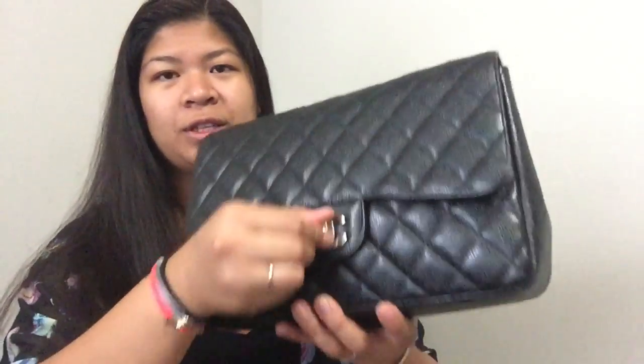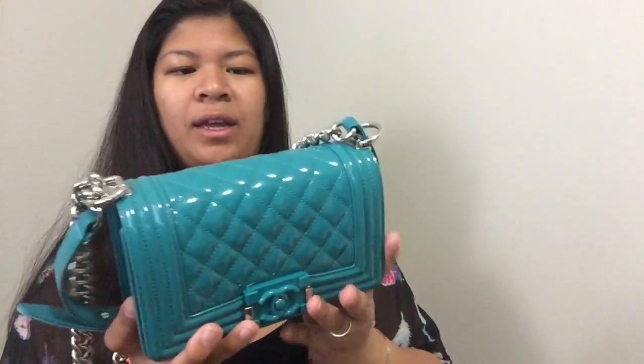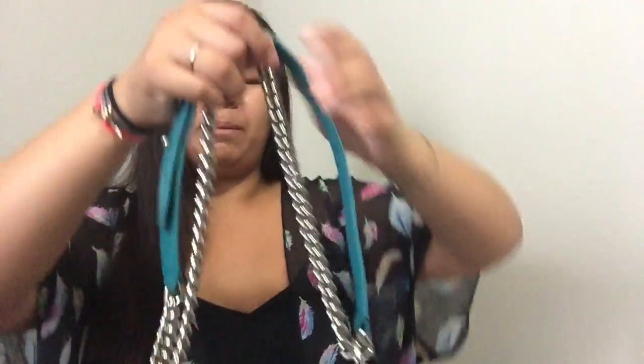I did purchase the jumbo pre-loved as well. The only brand new Chanel handbag I purchased is my small boy bag. It is the green — or teal — color. The tag says green but I like to call it teal. I love this thing. I am looking to get one more boy bag in my collection and then I think I'll be fairly satisfied when it comes to bags.